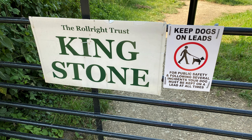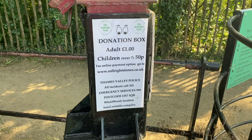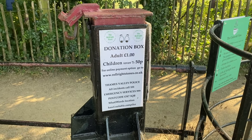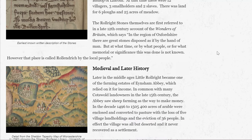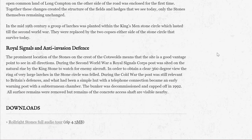Let me share with you the great things about visiting here. First of all, it's inexpensive. The recommended donation to come see the Rollright Stones is £1 per person, and you just put it in this honesty box. If you want to download free audio tours of the monuments, just visit the Rollright Stones website linked in the description.